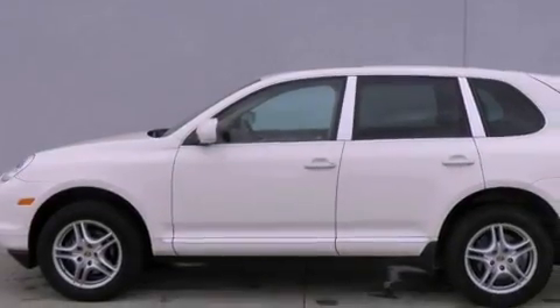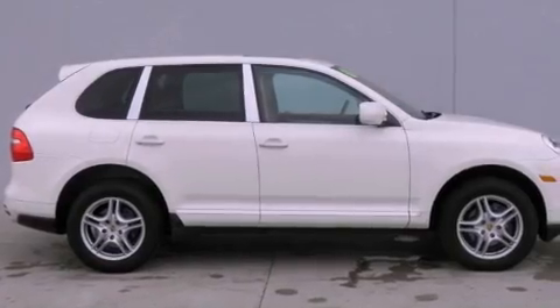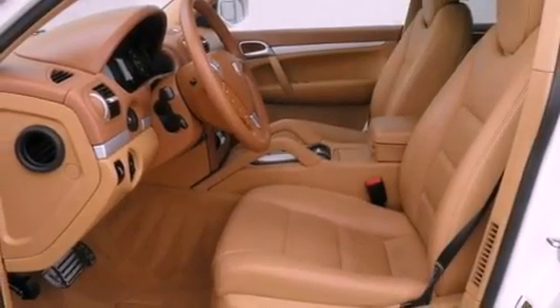The following features are also included: memory settings for the driver's seat positions, so you can recall your favorite position with the push of one button; air conditioning with automatic climate control; cruise control; a CD player; and a leather-wrapped shift knob.